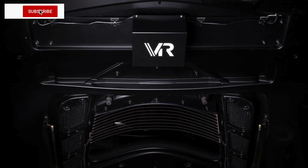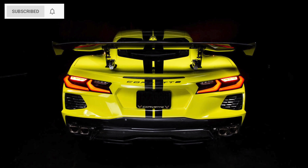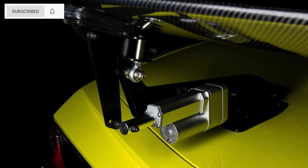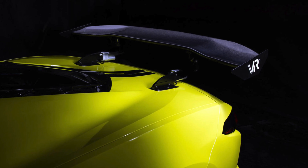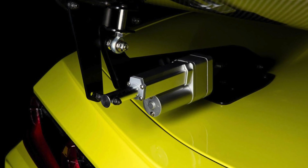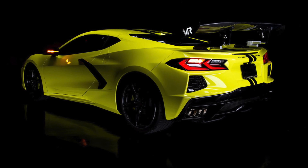Victor Racing has introduced the first active aero kit for the C8 Corvette: the ACT-C8 Smart Active Aero Wing. This active rear wing will adjust according to driving conditions. The Smart Active Aero Wing is basically a 70-inch carbon fiber wing controlled by dual fast-acting actuators that can change downforce and pressures in an instant.